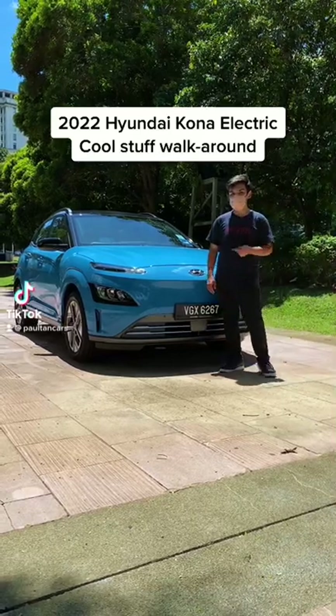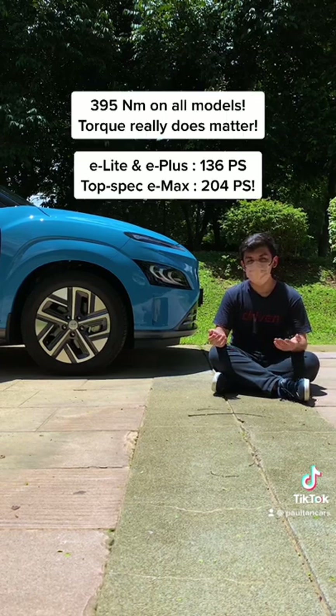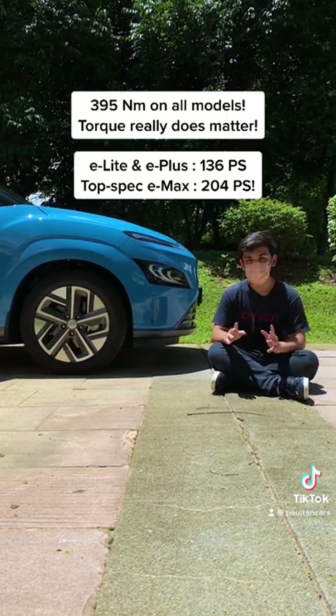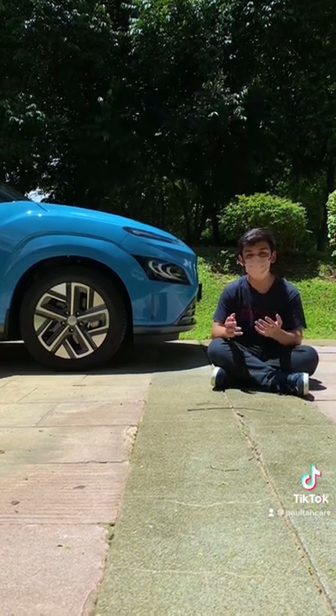Now it's time to check out some cool stuff in the Hyundai Kona EV. Firstly, the torque. While lesser models have less horsepower, all of them get the same 395 Nm of grunt. That's pretty much the same as a Volkswagen Golf R, and you get all the torque from zero.